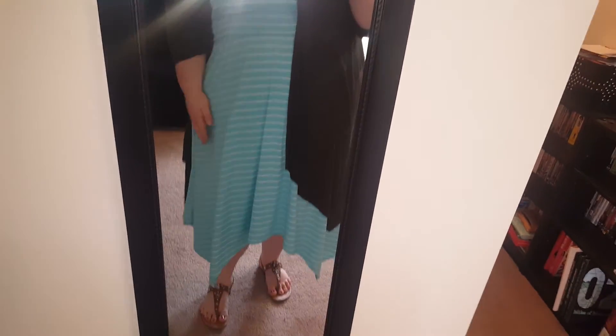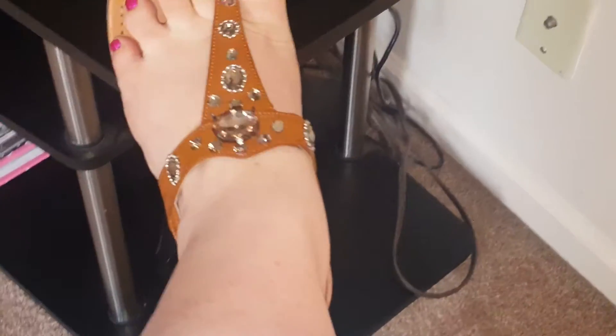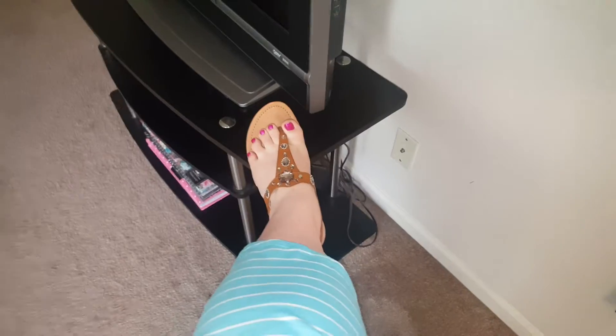The dress is kind of shark bite style, and then I just have on these brown shoes that I also got from Torrid. Let me show you this way so you can see the dress better — not my bra, but the dress and the cardigan.